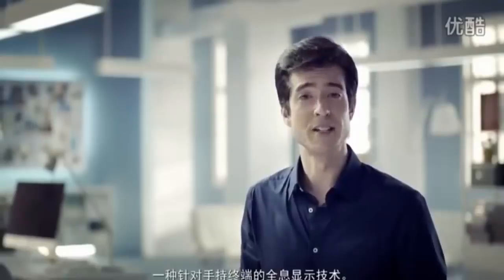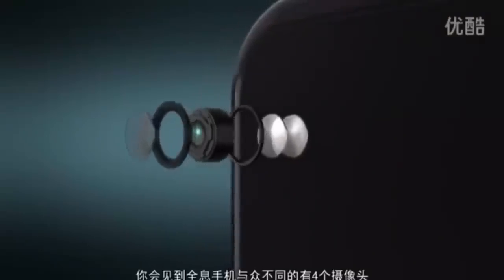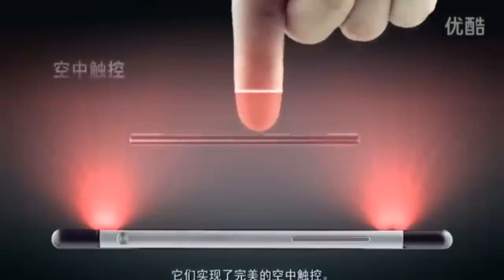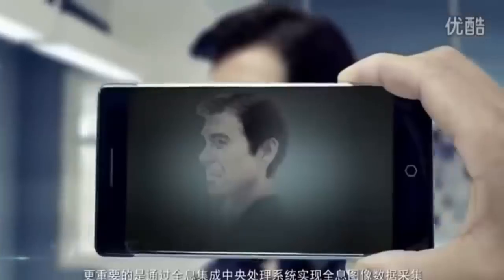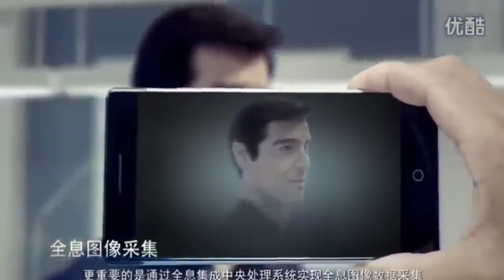An innovation dedicated to the smartphone application — we call this Smart Holographics. You'll find four cameras on our holographic phone, a perfect air interface. The dual lens camera on the back is not just for taking holographic images, but more importantly, it's designed to collect and process holographic data.